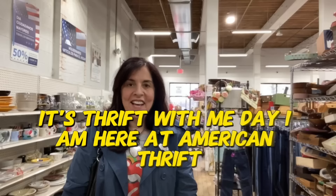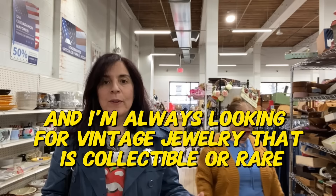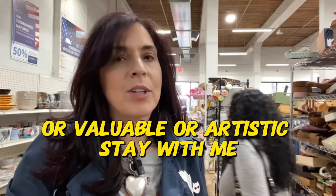It's thrift with me day. I am here at American Thrift, my favorite thrift store. I come here looking for vintage jewelry to collect and resell. I am a vintage jewelry collector and I'm always looking for vintage jewelry that is collectible, rare, valuable, or artistic. Stay with me.